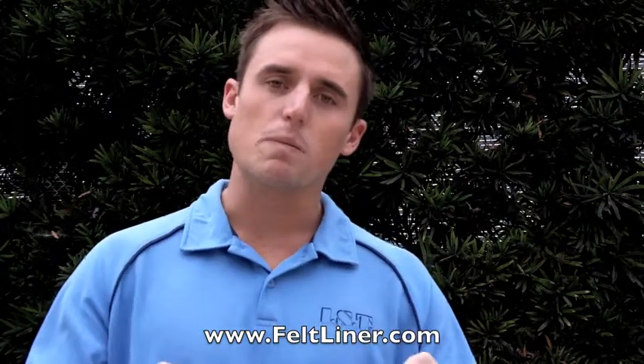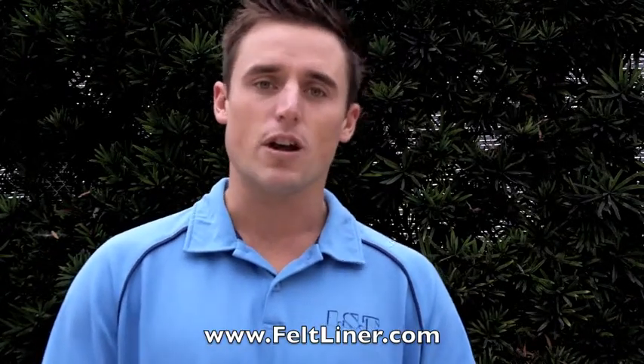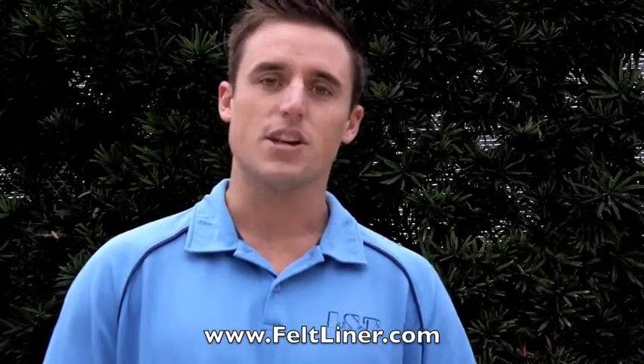If you liked what you see in this video, here's what I want you to do next. Go ahead and visit the website below and I'm going to send you guys a free ebook and valuable information that you need to know if you're in the pipe lining industry. See you in the field. Thank you.